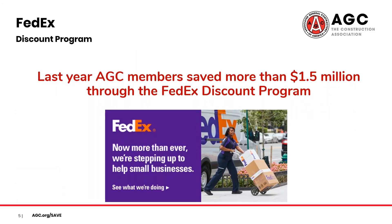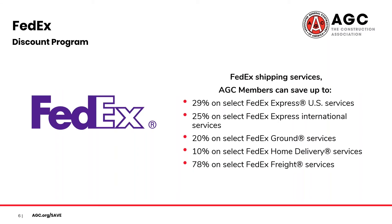Moving over to our FedEx discount — last year, AGC members saved more than $1.5 million through this program. This program is a bit more complex as AGC members receive discounts specific to each shipping service. These range between 10% and 78%, and I'll briefly pause here just so you can see the individual service discounts before we move on.